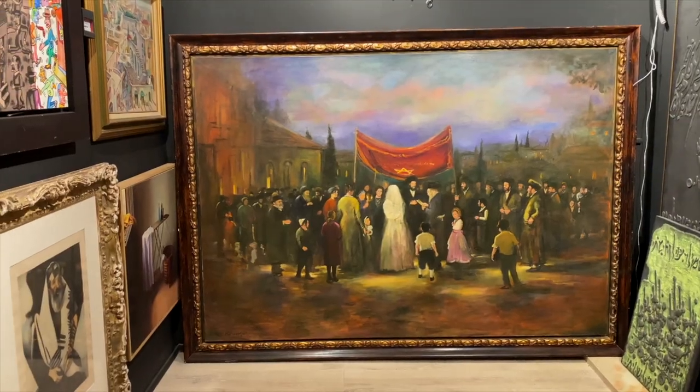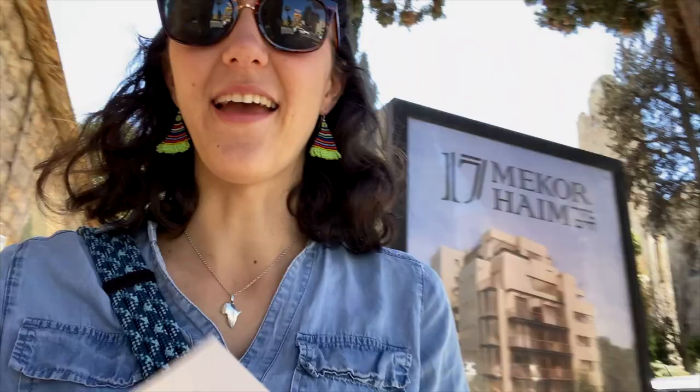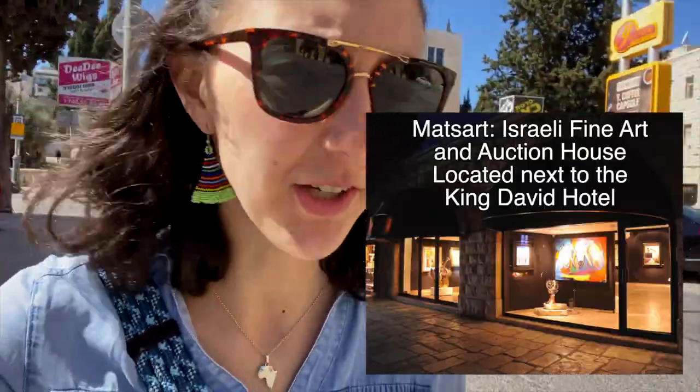Walking back from the YMCA, we discovered an art studio and gallery called Matt's Art — you should definitely go. It was a treasure trove of artwork: fun art, but also historical paintings of Jerusalem with all these different views. It was so worth it.